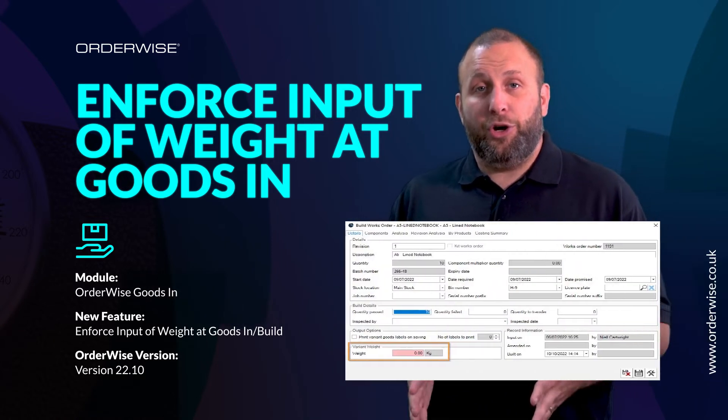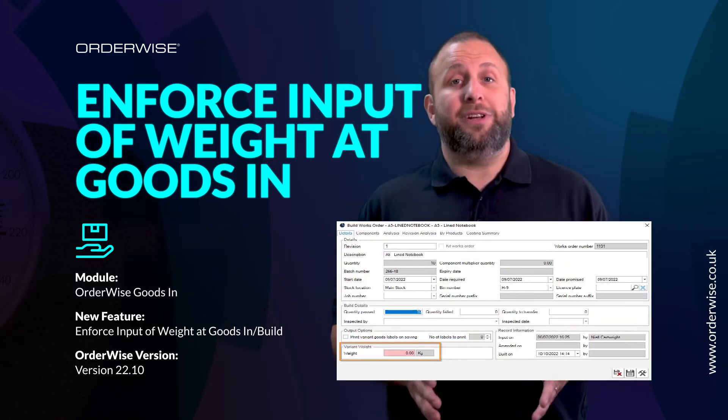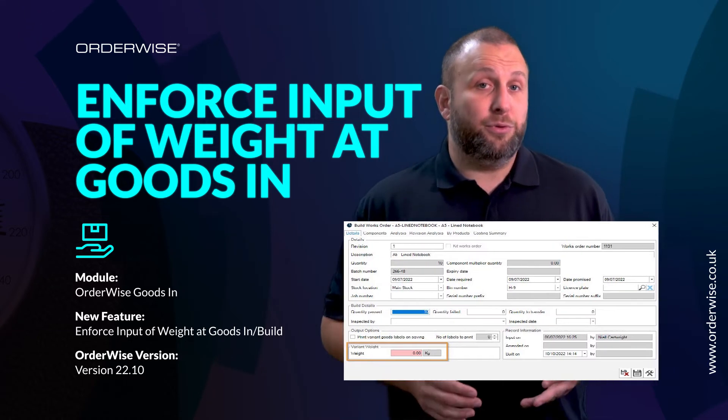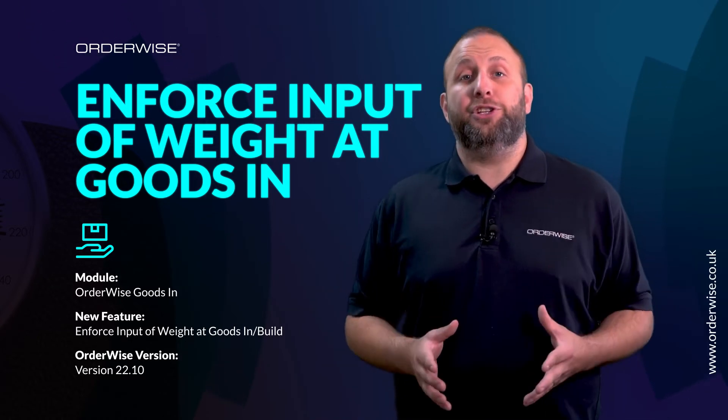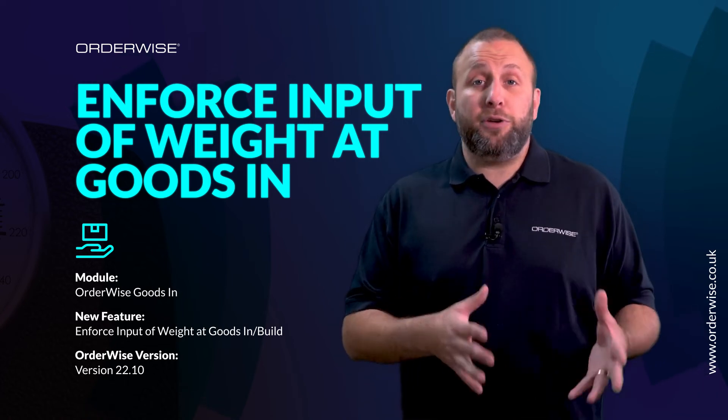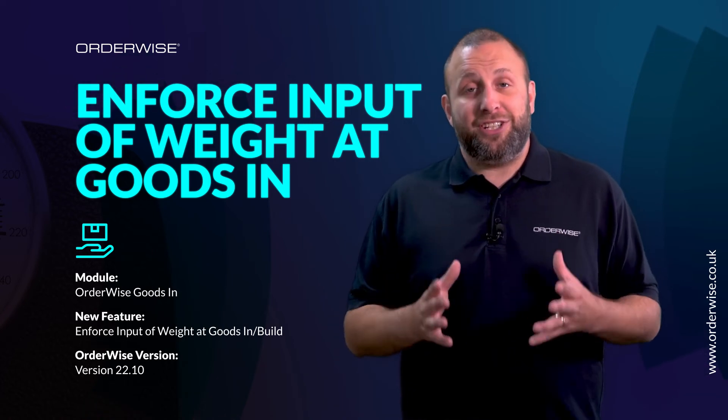When this setting is turned on, the field will appear in red to show that it's now a mandatory field. If you have delivery rules on your license, OrderWise will then select the most appropriate courier for the job, or if you don't, then you can review your dispatches and make that decision yourself.